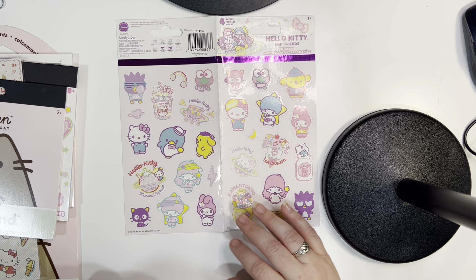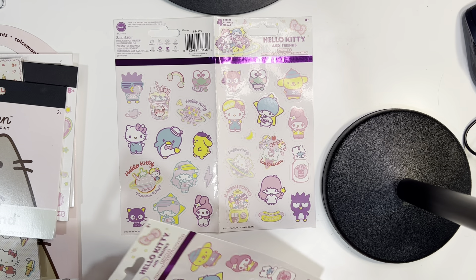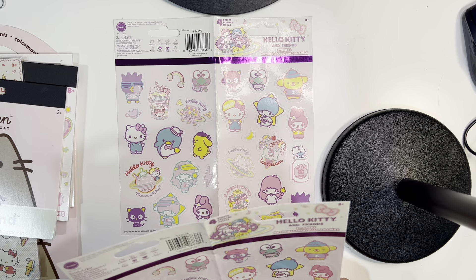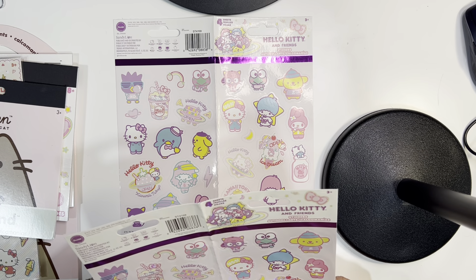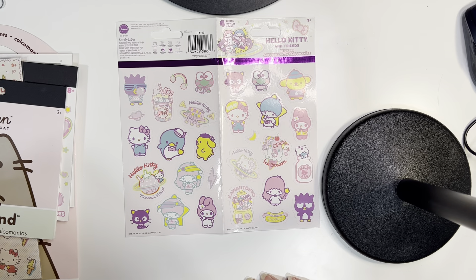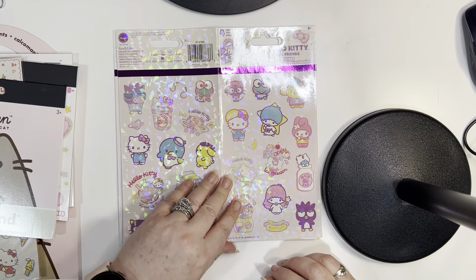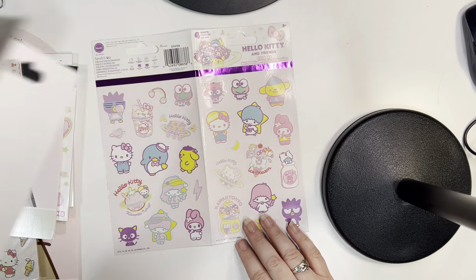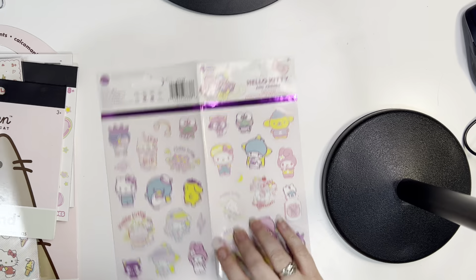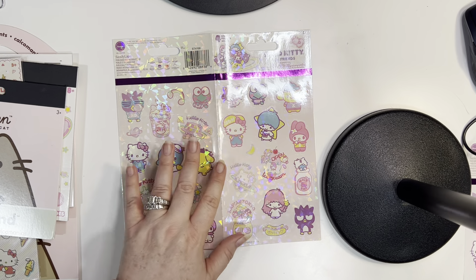So here are the stickers that I got from Five Below. Honestly I don't remember how much these were but they were not expensive — super cheap. So I got these and then I have two sheets. These are sparkly, like holographic. And these are not holographic but they're the same stickers. Like these have a matte background that are pink, and this one has a holographic overlay on top.